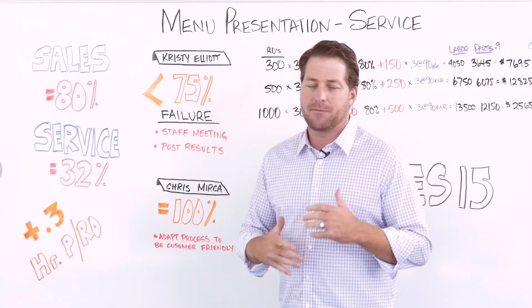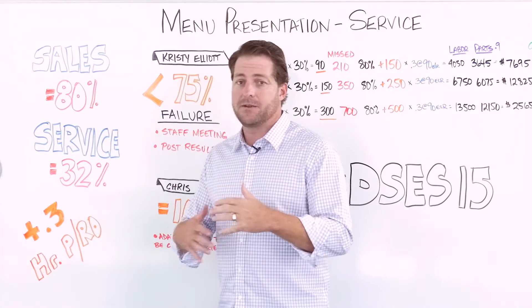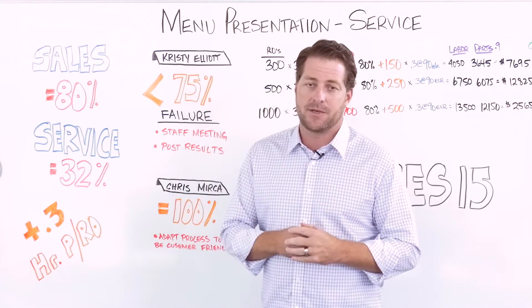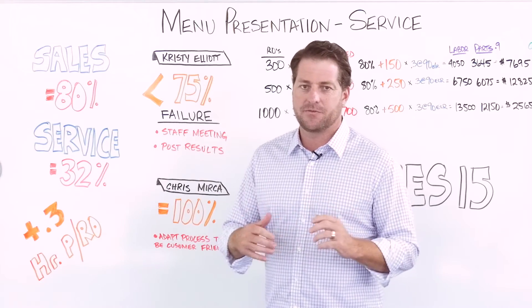I'm talking about menu presentations — a customer that comes in and discussing the additional items that we would recommend due to the time and mileage on their vehicle, or the history on their vehicle.